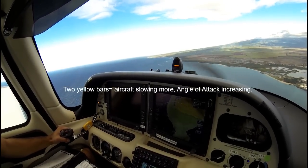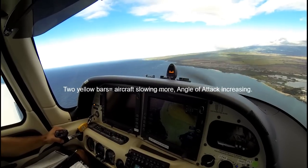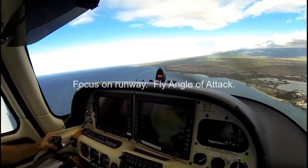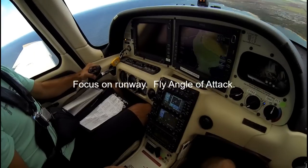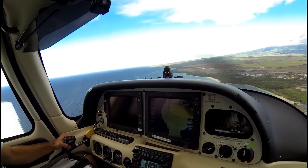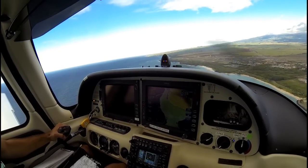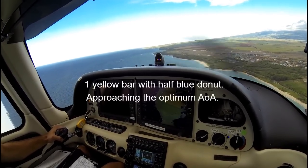What I want him to look for is to get on the blue donut and start slowing up. There's two yellow bars — you can see it's getting slowed. All you need to do is focus on your target on the runway and make sure you're at the optimum angle of attack. Here we can put in full flaps, and as you can see now we are at one yellow bar. Next we're going to get a half donut, and then a full donut just coming up.